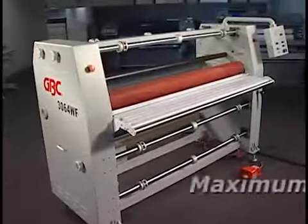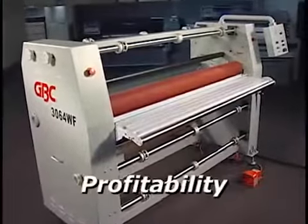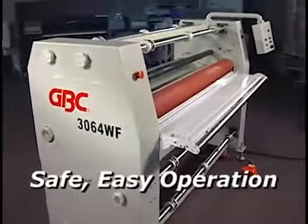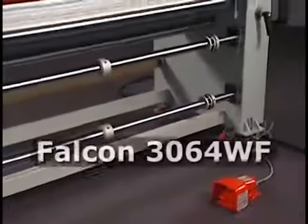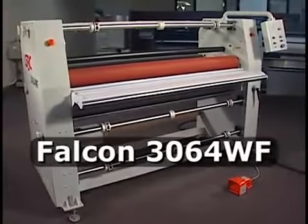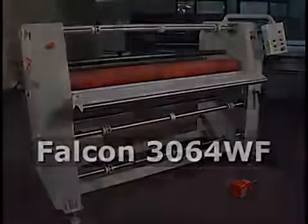If you want maximum control, profitability, versatility, productivity, and safe easy operation, you want the Falcon 3064 wide format professional finishing system from GBC.